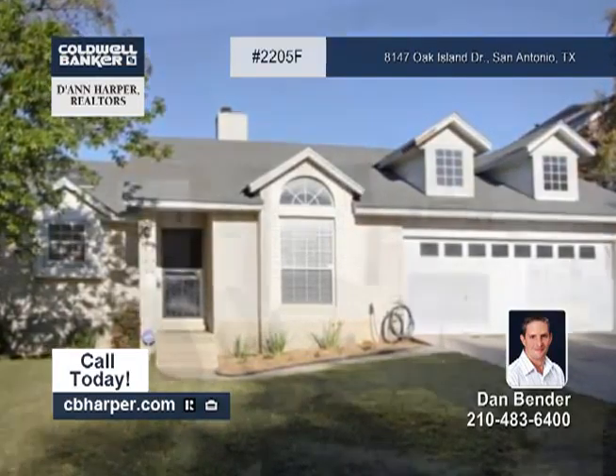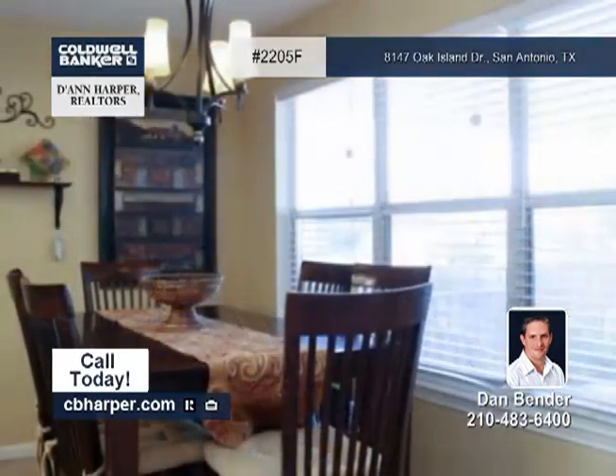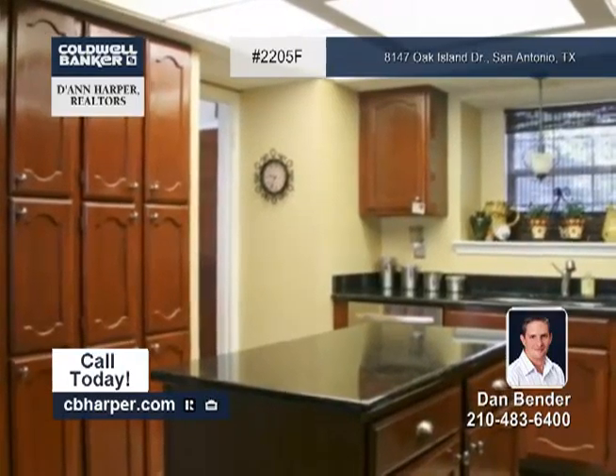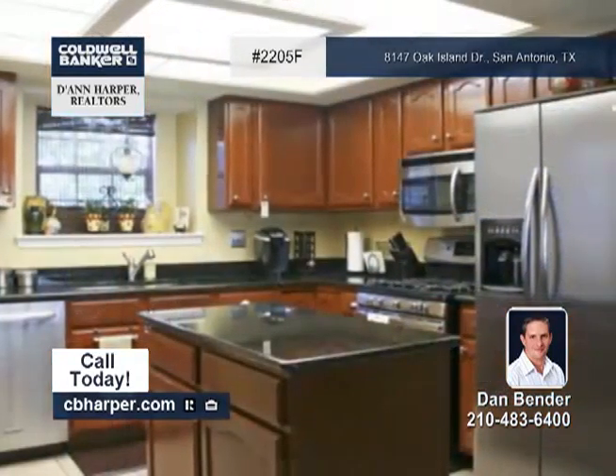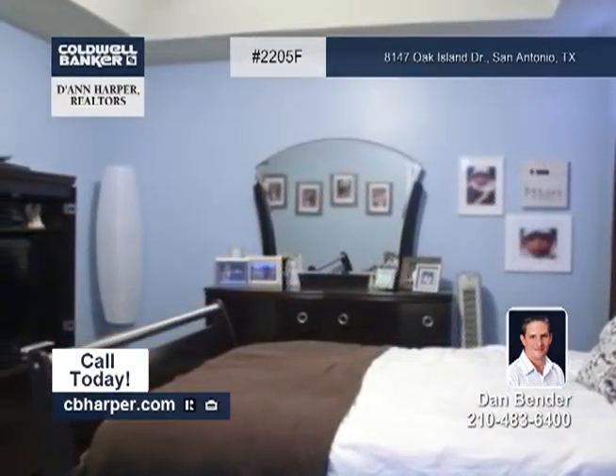Located in the popular Sterling Oaks neighborhood, this beautiful three-bedroom, two-bath home is a must-see. This move-in-ready home has lots of upgrades, including granite counters and stainless appliances in the kitchen, ceramic tile in most wet areas, recent lighting and plumbing fixtures, and so much more.